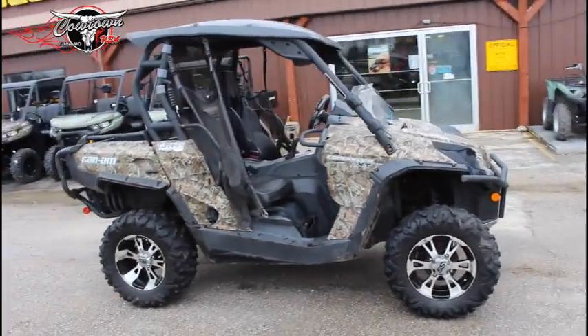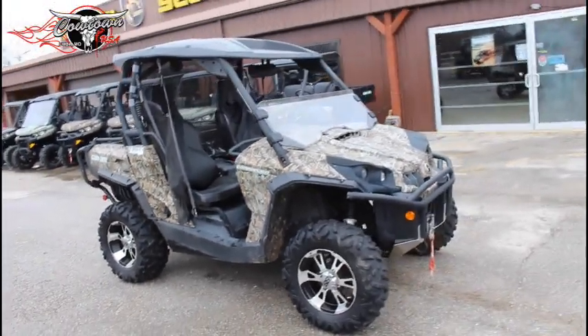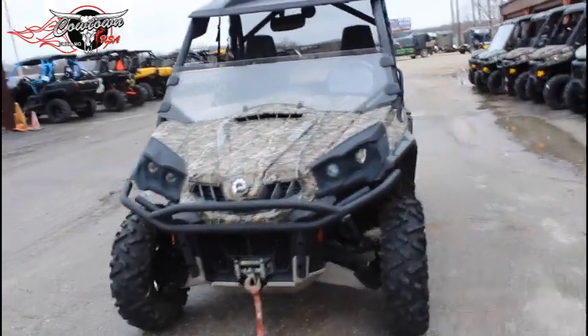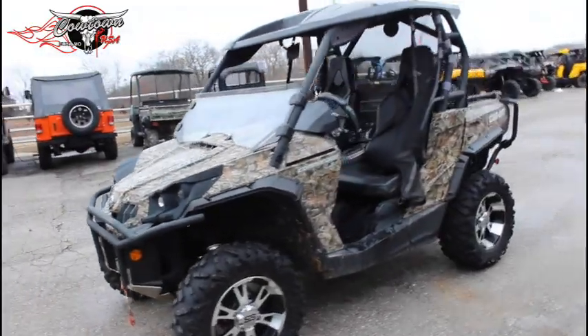It has A-arm protectors, a front skid plate, a half windshield, a rear window net, a back bed light, a full rear bumper, aluminum wheels, and a custom steering wheel.